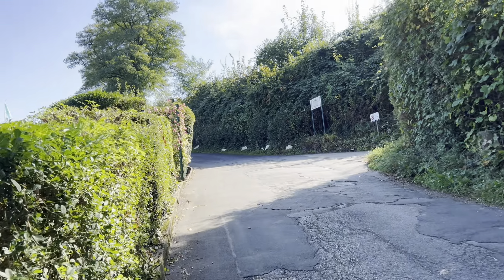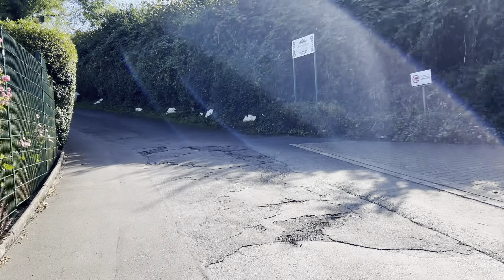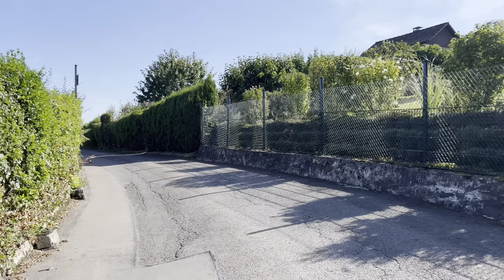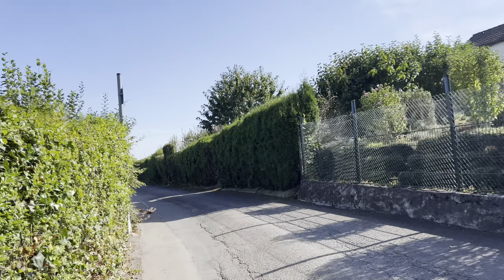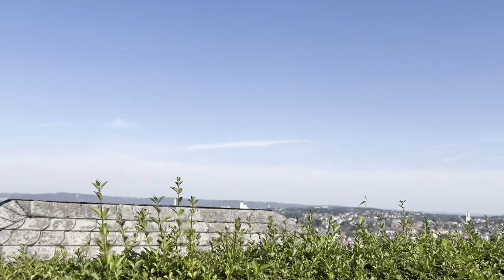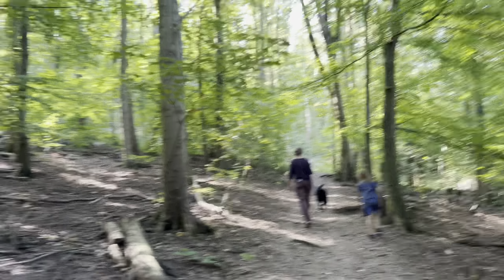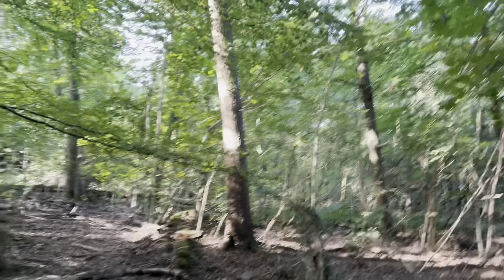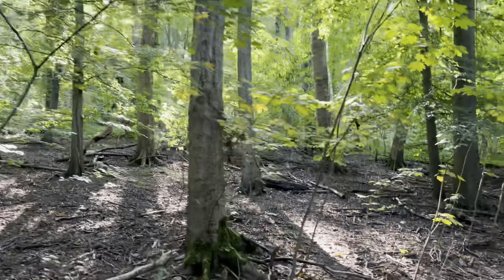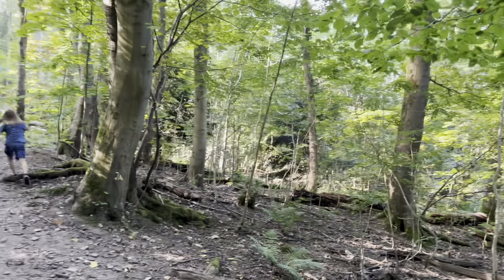The view from the top would be spectacular — I'm going to show you from the top. I don't know if you guys can see, but we are in a dense forest right now, going to the viewpoint which is on top of the mountain. Let's see how it is.